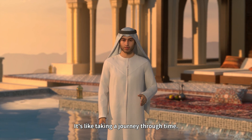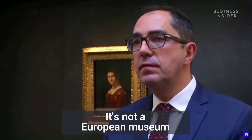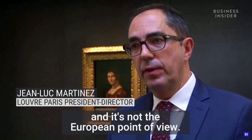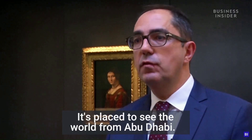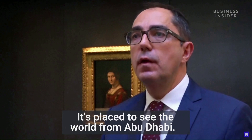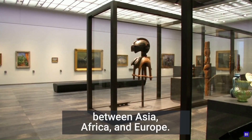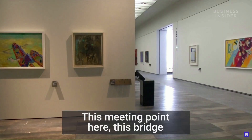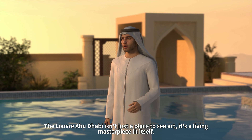It's like taking a journey through time. Let's hear what the Louvre Paris President-Director has to say: "It's not a European museum, and it's not the European point of view. It's a place to see the world from Abu Dhabi. Here we are a bridge between Asia, Africa, and Europe. This meeting point, this bridge, is very important to understand the world of today."